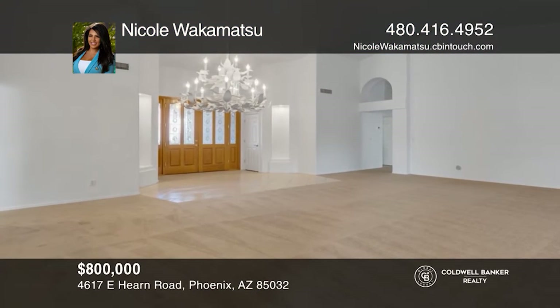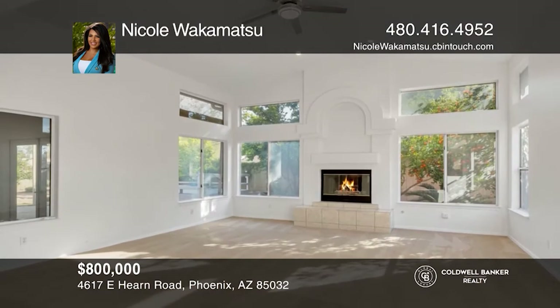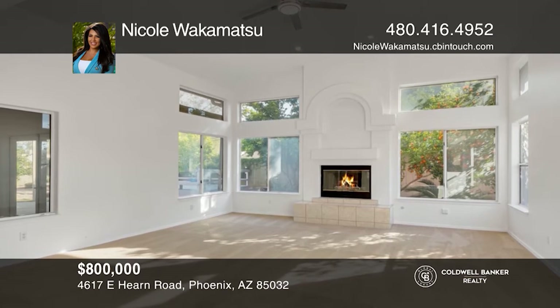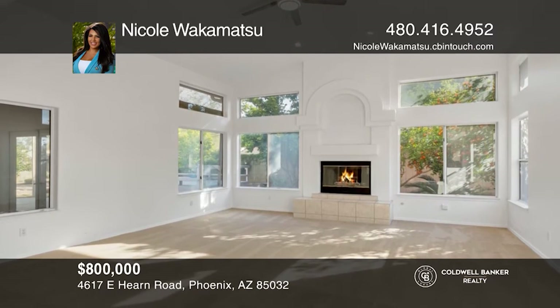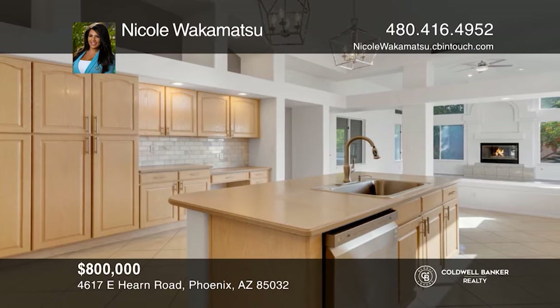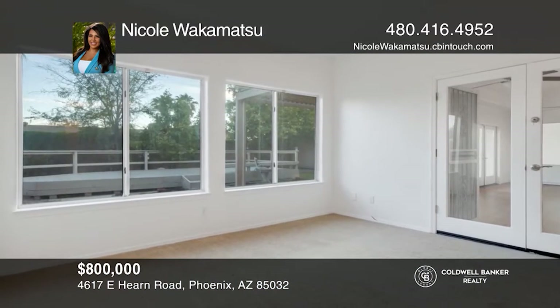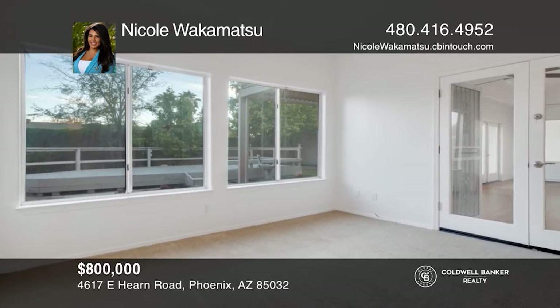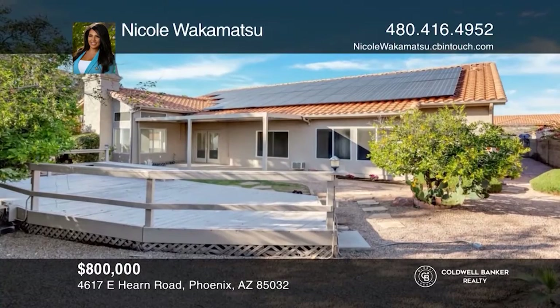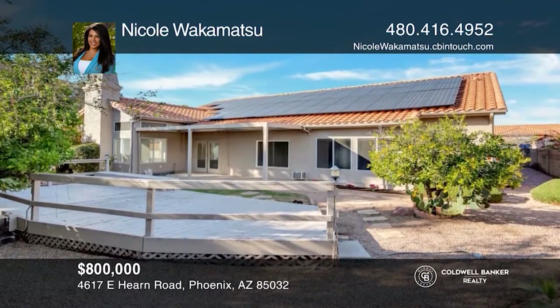This nearly 4,600 square foot property with five bedrooms and three and a half baths is the perfect family home. Nestled in the desirable Paradise Valley School District, beautiful landscaping wraps around the home as you're greeted by soaring high vaulted ceilings. There is a huge kitchen with newer appliances, fresh interior and exterior paint, and updated flooring and baths. To see how you can turn this house into a home, call Nicole Wakamatsu.